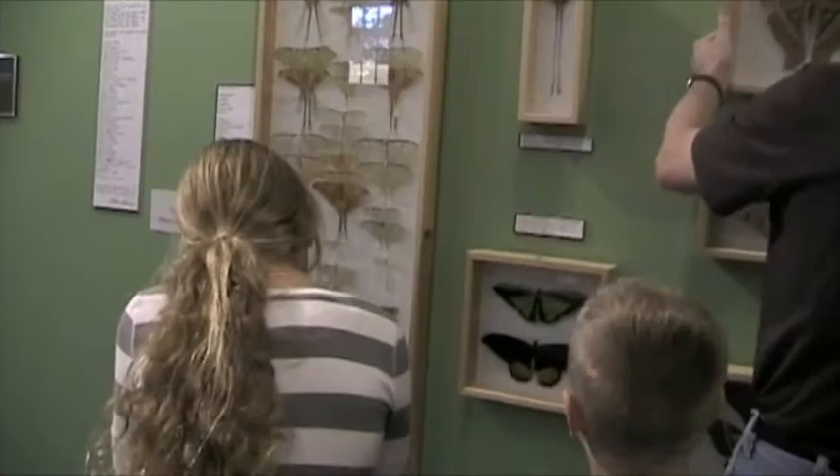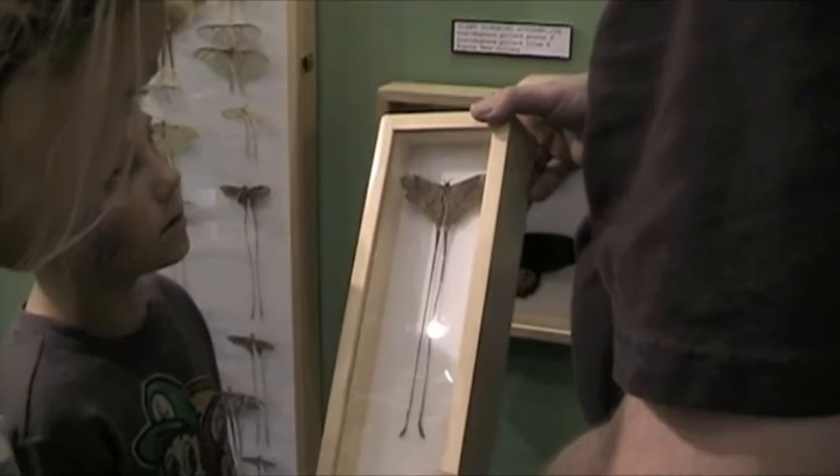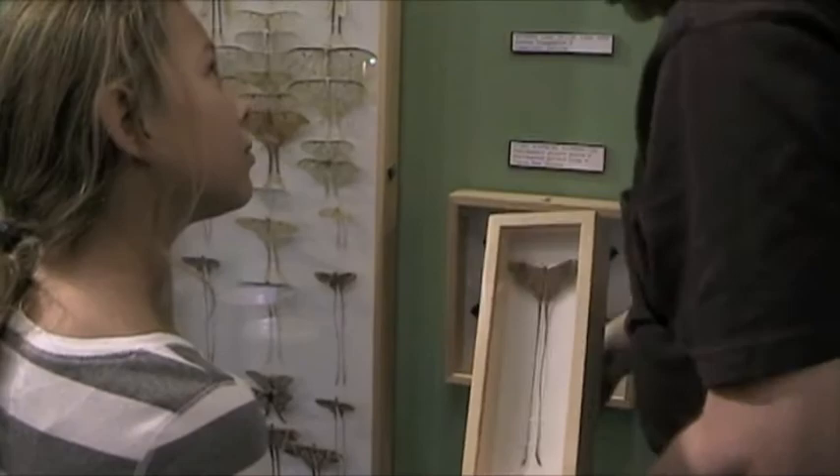Look at this one — nine-inch tails. Getting a specimen this size with the tails perfectly intact is very difficult because they're really delicate. That's why I have no hair left on the top of my head — studying these things and preparing the tails is very stressful.